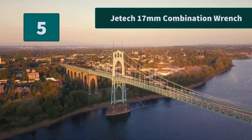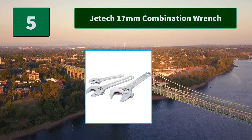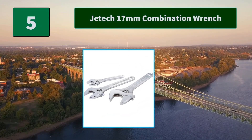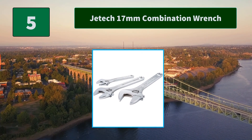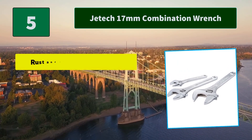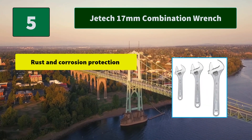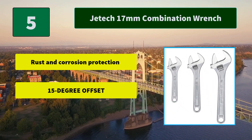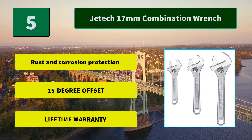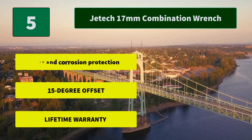Number 5: JETEC 17mm Combination Wrench. Made with forged and heat-treated chrome vanadium steel for lasting strength and durability. Precision machined for a more precise and exact fit. Main Features: rust and corrosion protection, 15-degree offset, lifetime warranty.